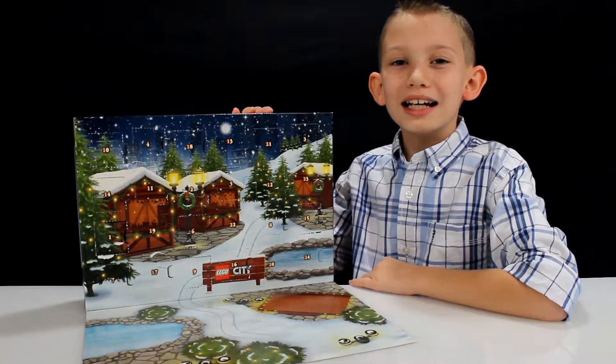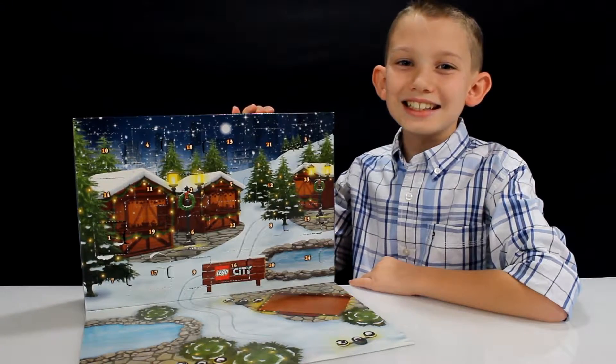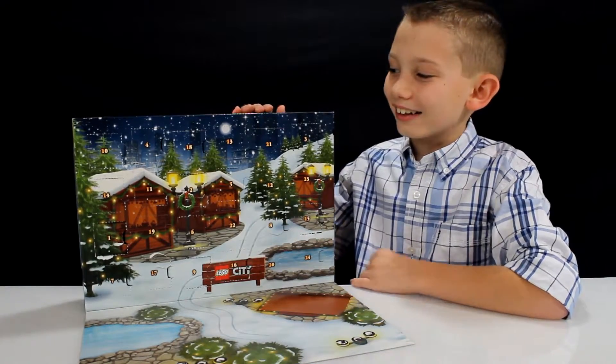Hey guys, welcome back. Today's December 18th, so let's open up day 18 of this Lego City Advent Calendar.